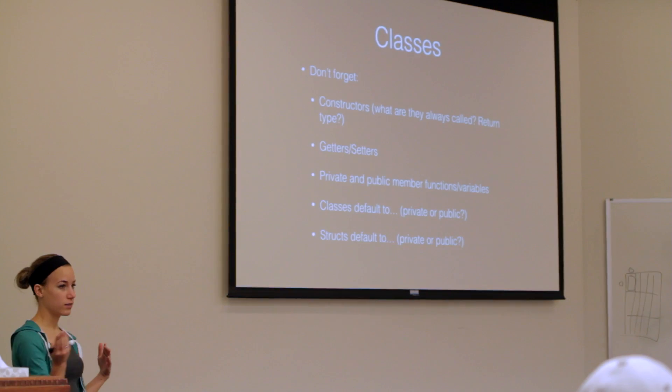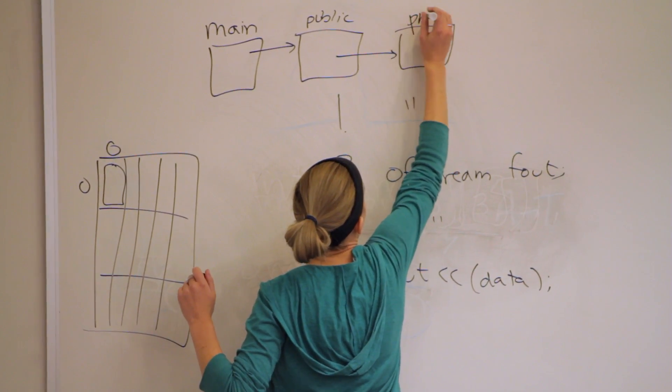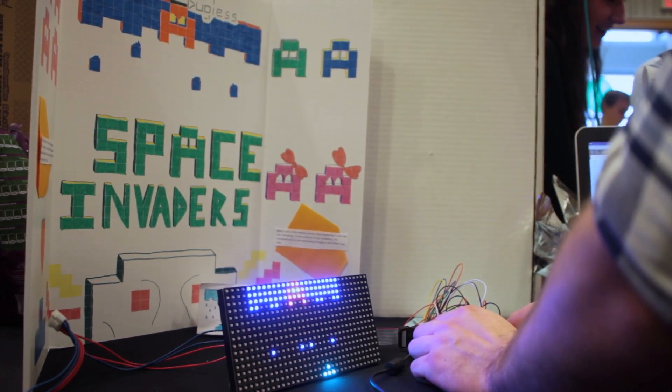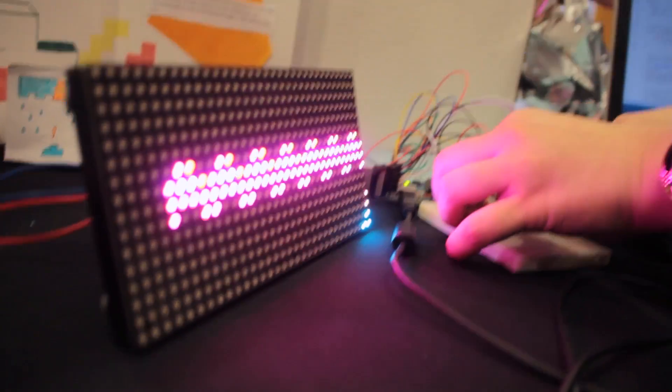The way they teach everything in the course is so straightforward and taught in such a way that you can understand it. You're given so many resources and so many people are willing to help you that anyone can succeed if they put in the effort required. We did the Space Invaders project — that's basically the old school arcade game where you move the little joystick back and forth and shoot the little space invaders. We spent a lot of time on this project, so we're really proud of it.